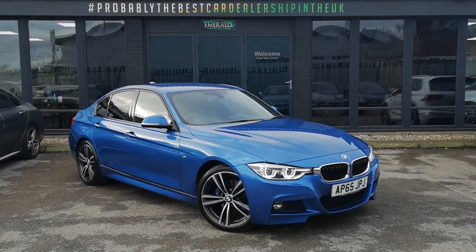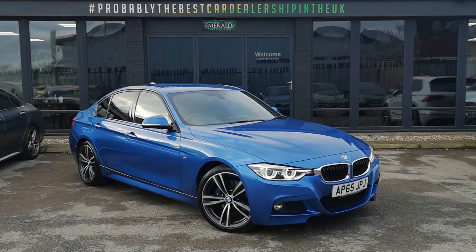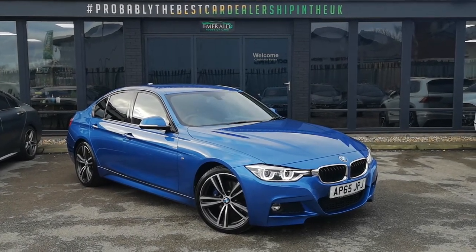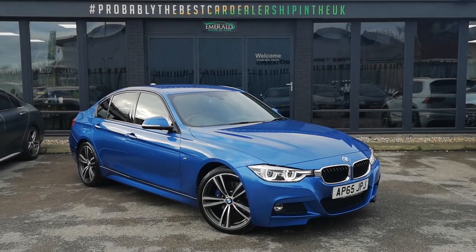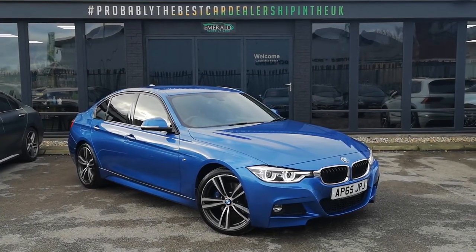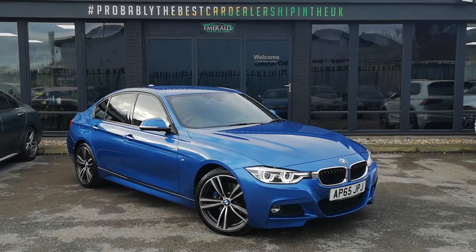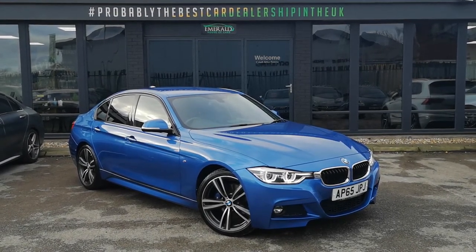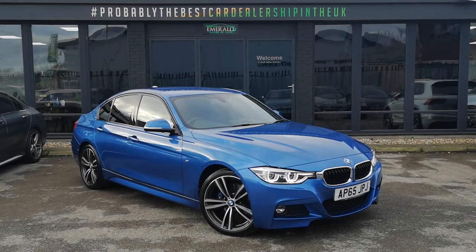We deal with a lot of the main finance lenders in the industry and we're more than happy to get you quotes from as little as 7.9% APR. We welcome part exchanges and we're more than happy to assist with any queries that you may have. Thank you for watching — we really do hope to meet you down here at HQ in the not-so-distant future.